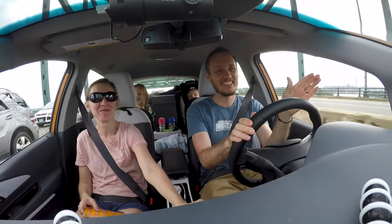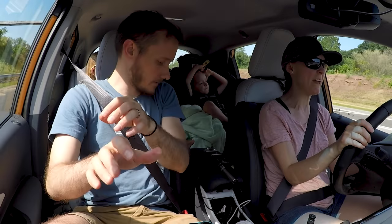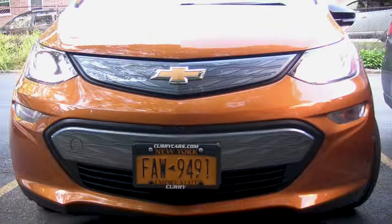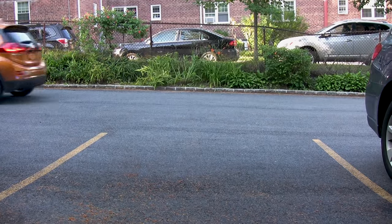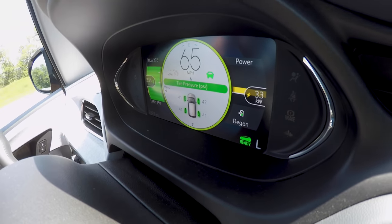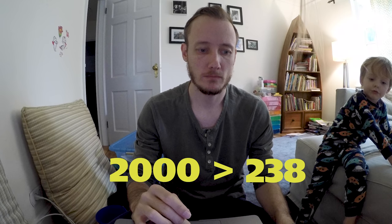In the summer of 2018, we decided to take a road trip from New York to Nova Scotia, Canada. But we were going to do it in a 2017 Chevrolet Bolt, an all-electric vehicle, the prospect of which feels a bit like this. With a full charge it has a range of 238 miles. We're planning on driving a total of about 2,000. Cue the range anxiety.